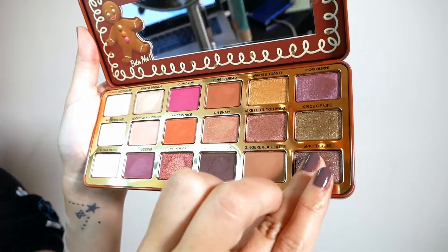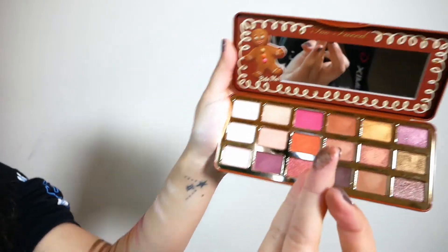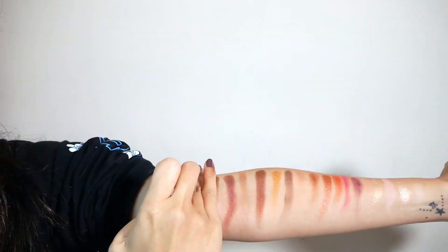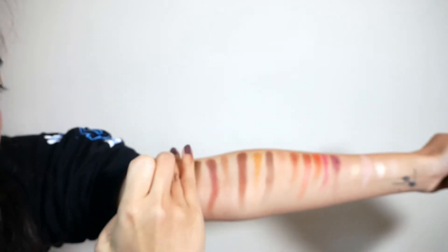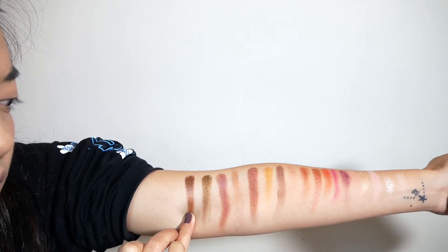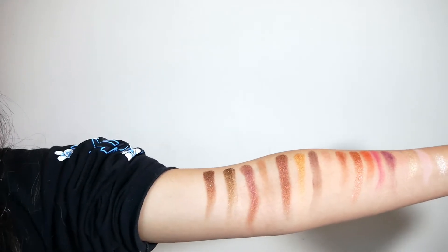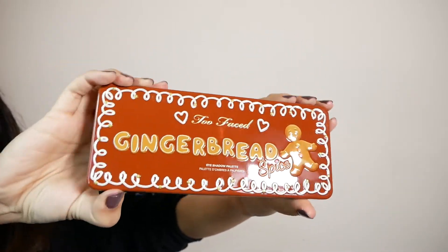Last but not least there is Spiced Rum. Like I said, it's really similar to Bake It Till You Make It, at least on my skin tone. Spiced Rum is also very similar to Spice of Life — it is very flaky and another one where you have to build the pigmentation. But overall, it is a beautiful holiday palette and it's a lot of fun.